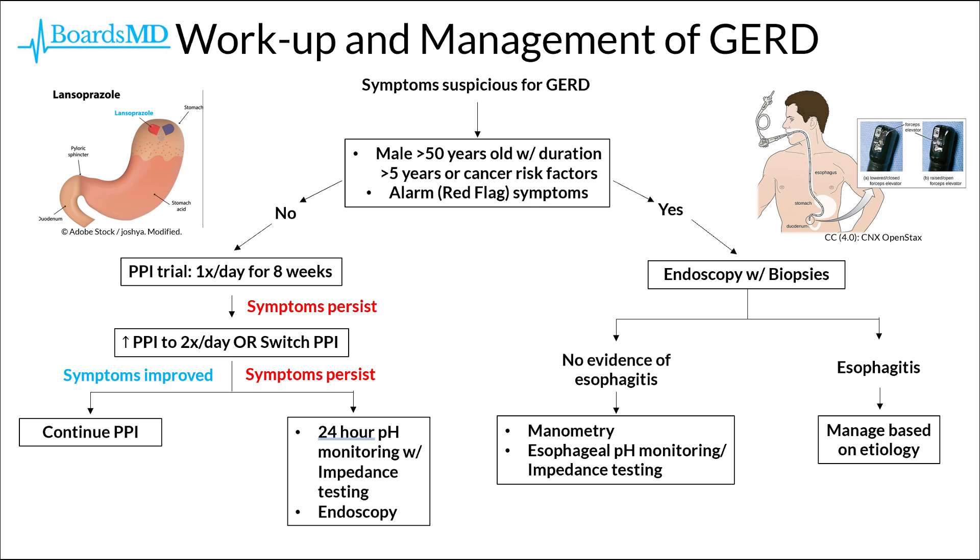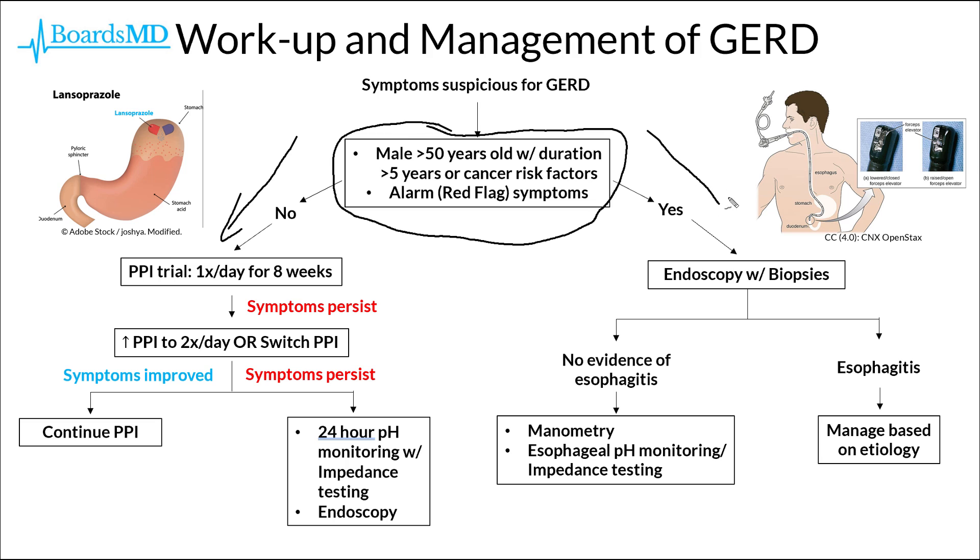That concludes our discussion of gastroesophageal reflux disease. To re-emphasize: when a patient on exam questions has symptoms suspicious for GERD, if we answer no to both key questions, we go with empiric PPI therapy. If we answer yes to either, we get an endoscopy with biopsies to rule out esophagitis, dysplasia, and cancer. This is Boards MD, and this is GERD.